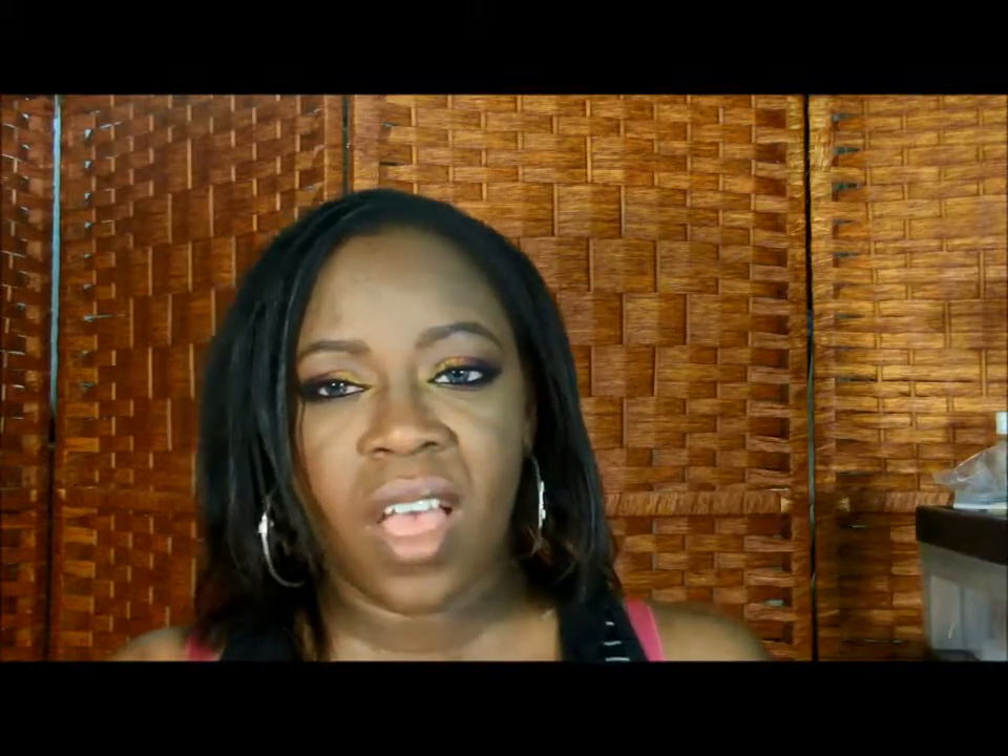I have a Shea Moisture product — you can find that at arts markets, Stoble, Pennywise, and you see it in natural hair care videos a lot. I bought one of the Eleven Green Tea Soaps. The soap was okay — it wasn't amazing. I didn't see any difference. It was just okay for me.